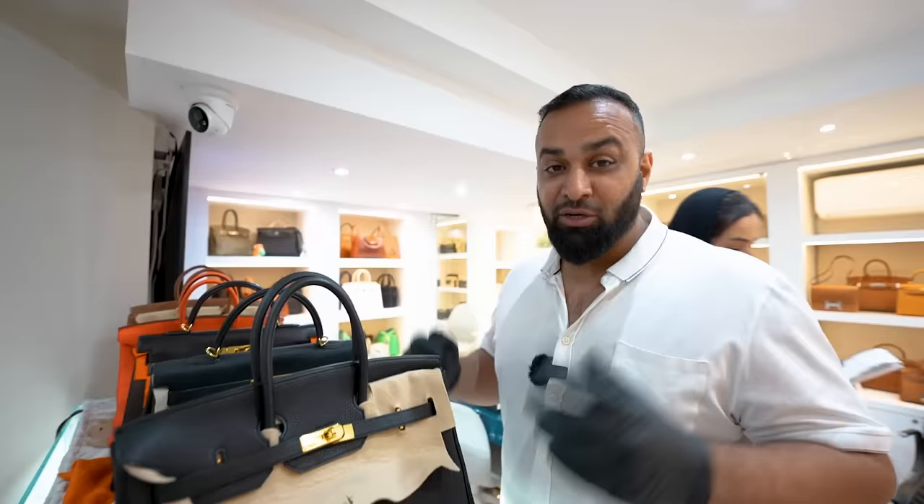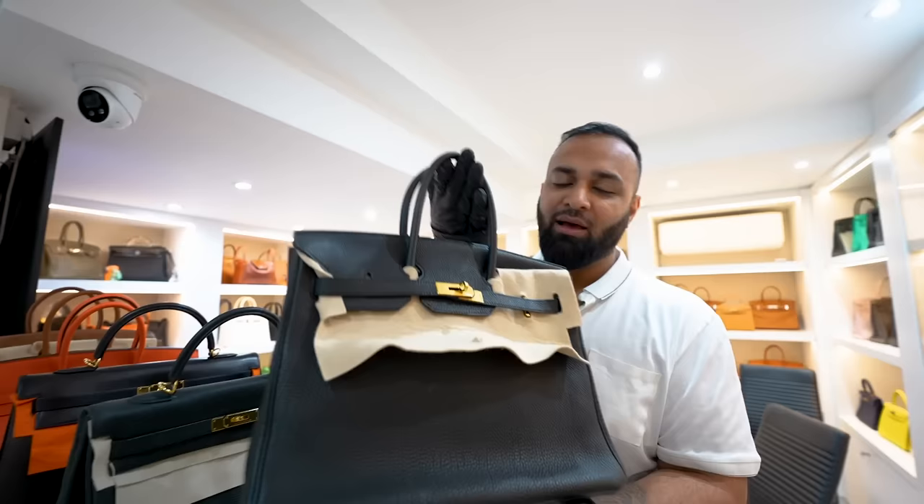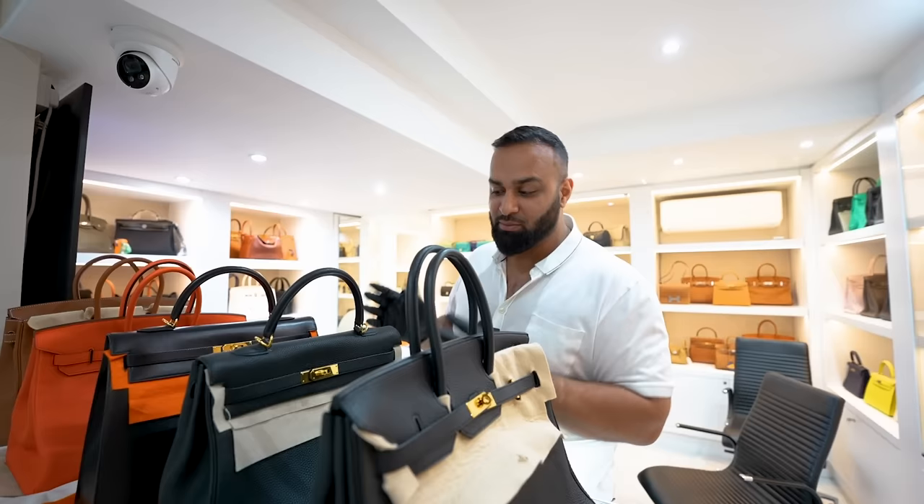We'll go through them one by one. We've got the Birkin 35 Noir with gold hardware. As you can see, a very popular bag. Everybody wants this bag. We've sold quite a few over the past month or two.